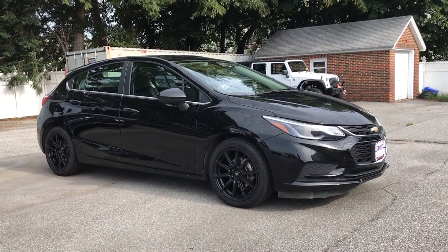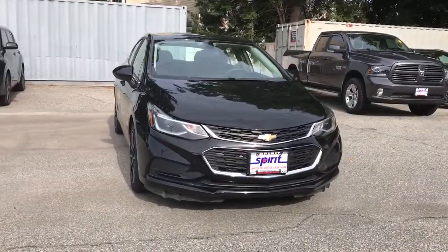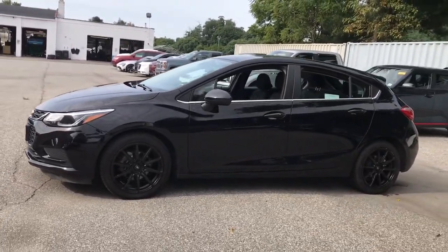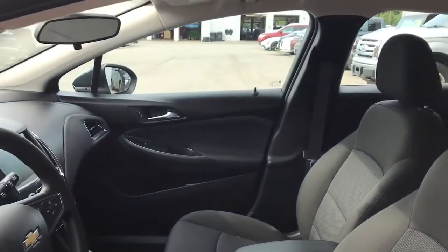Enjoy the view of this 2017 Chevrolet Cruze. With less than 50,000 miles on the odometer, this vehicle provides excellent value. The Cruze meets the need of the modern family by blending sporty styling with advanced safety features and technology that keeps you connected and entertained.